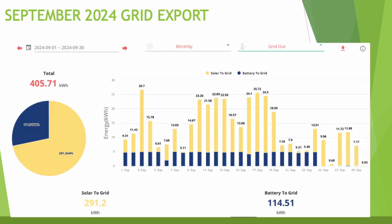On to grid export — I'm way down on August where I'd exported 720 kilowatt hours back to the grid. This month it's only 405, a long way down due to those darker colder days. From the 25th of September you can see the pattern changing where I'm no longer exporting the battery back to the grid before topping it up overnight, just letting it run down with what the house uses.